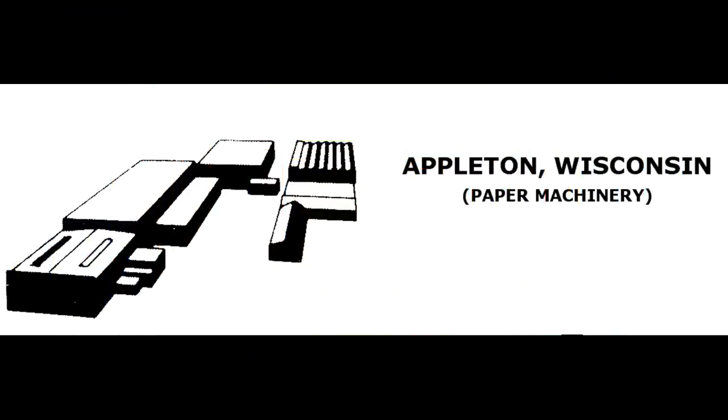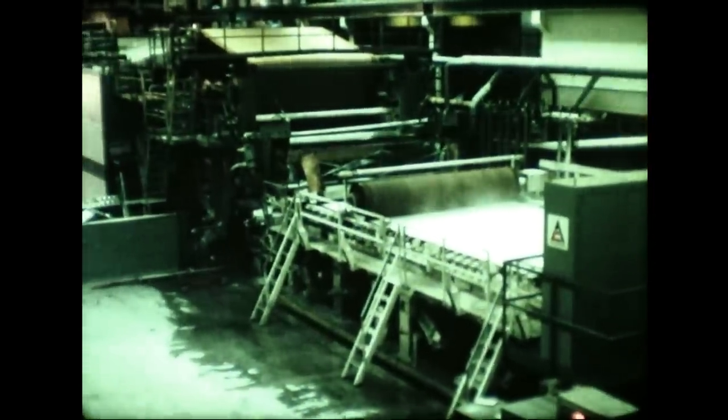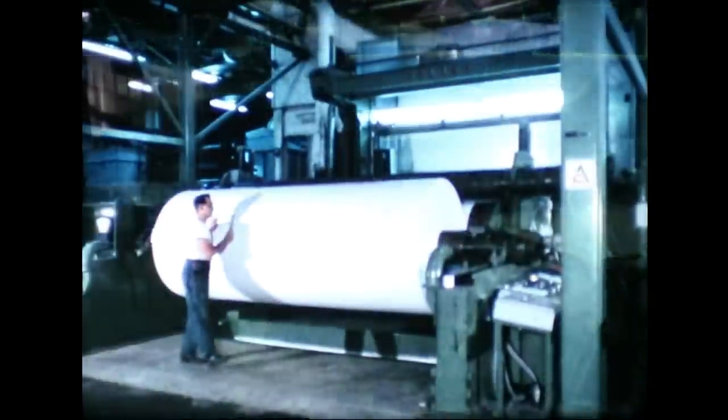Appleton, Wisconsin. Allis-Chalmers purchased the Valley Ironworks in 1959. The factory was used for building papermaking machinery. I couldn't find when the plant closed, but it was still listed in the 1985 Allis-Chalmers Telephone Directory.